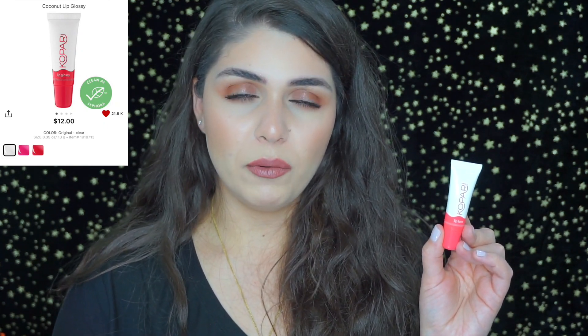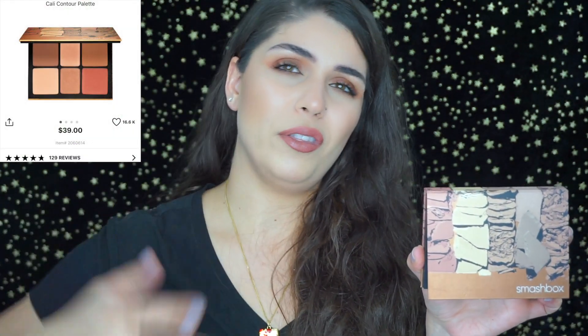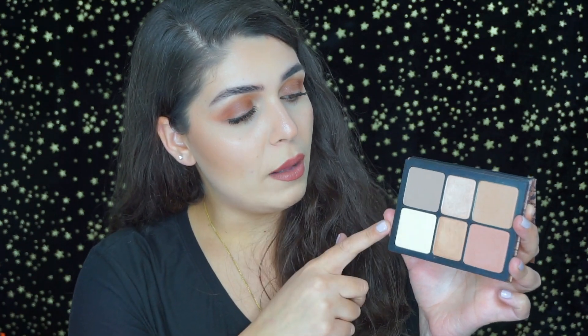Next is the Kopari Lip Love — I believe it's been renamed to Lip Glossy — it's $12 now, up from $10. It's a great lip balm with a nice sheen that looks almost like a clear gloss, but it actually protects and heals cracked lips. My absolute favorite of all these products, and probably what I'm most excited to pick up, is the Smashbox Cali Contour — around $42. It comes with a bronzer/contour, two highlights, a setting powder, and a blush, all in one compact with a really nice mirror. Perfect for travel.